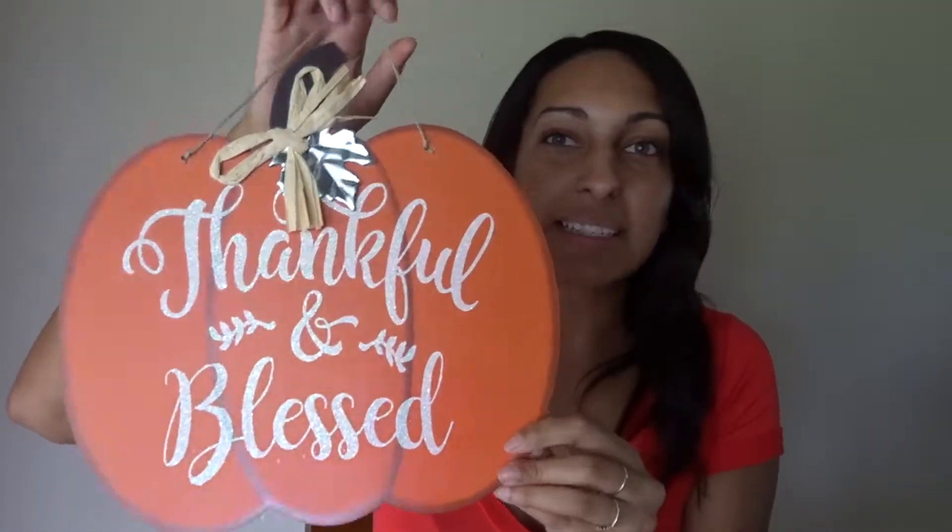The next thing from Dollar Tree is this cute pumpkin sign that says 'thankful and blessed.' Normally I'm not into things with sayings on them, but I thought this was really festive and pretty cute. It's not permanent, I liked the font, and it was only a dollar. The last thing I got from Dollar Tree is this tin with a sunflower on it. I honestly don't know what I'm going to do with it — maybe put my faux plant in it, or use it as a pencil jar for my kids. I just thought it was super cute and it was a dollar, so I put it in the cart.